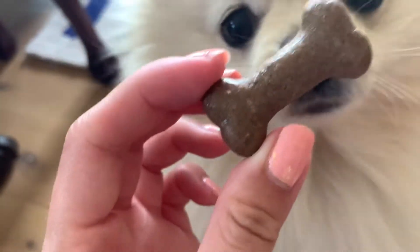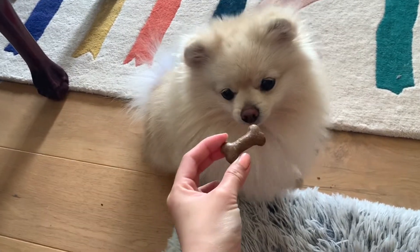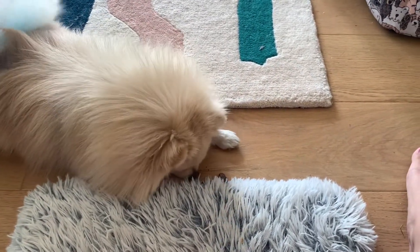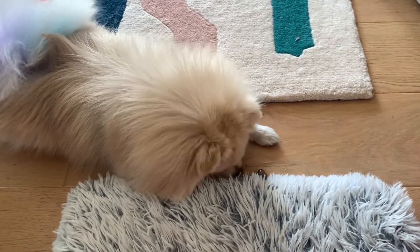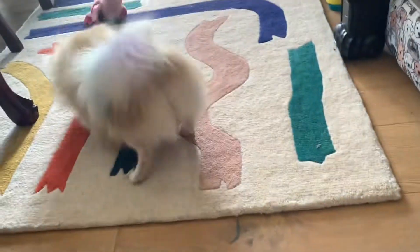So this is one of the dog biscuits that came in the package. They look like gravy bones. Will you sit? Good boy. You wanna? Enjoy it then. You're gonna chew it? You're gonna eat it? Your tail's working. Are you gonna eat it? Eat it! Oh, he's just playing with it.